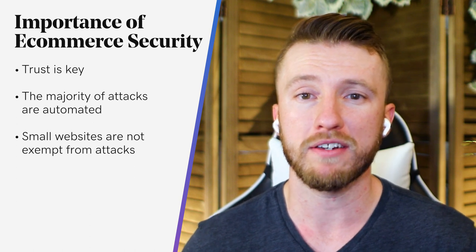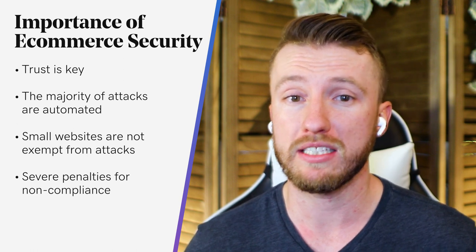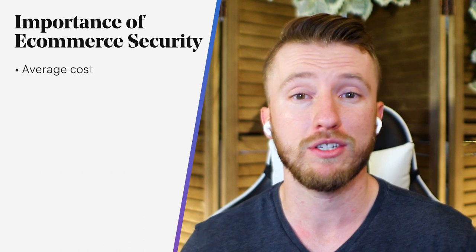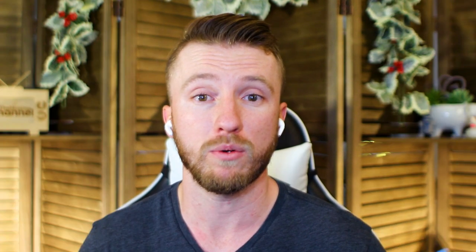On top of that, if a merchant is found to be non-compliant with PCI DSS, there are a number of penalties and consequences ranging from fines, loss of time, and inability to process payments. The average cost of a data breach for a small business is about $86,500, with enterprise organizations paying $4 million.